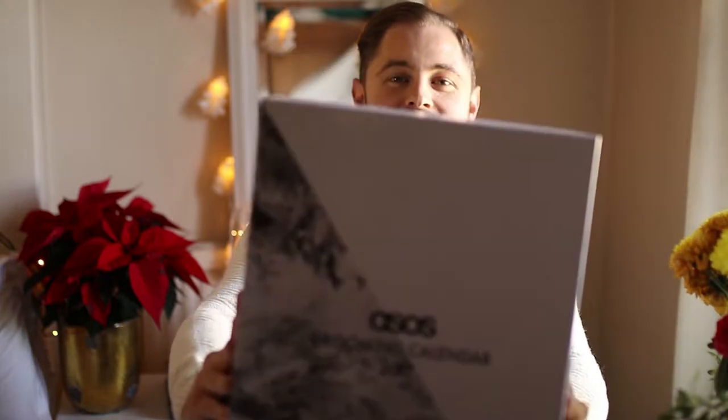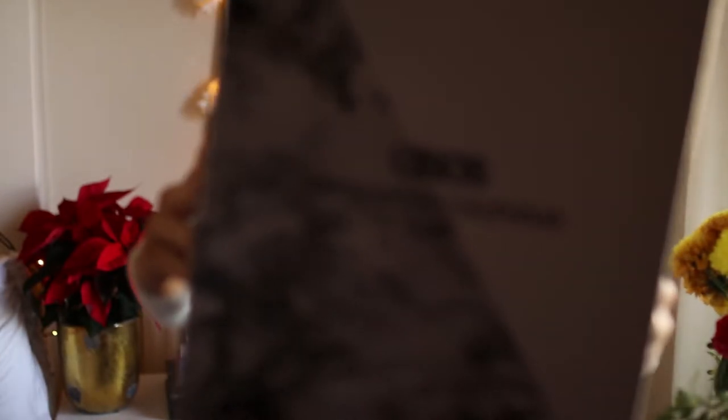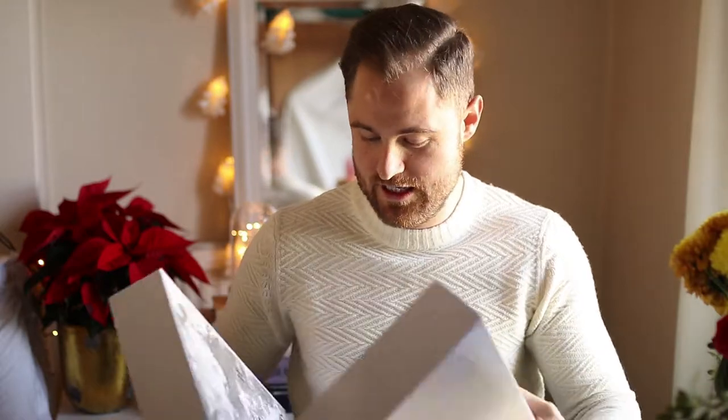The first up, it is from everybody's favourite online fashion retailer, or my favourite at least. It is ASOS. So ASOS have released their grooming calendar for 2017. I think they had one last year as well. It is big and it is full of goodies.